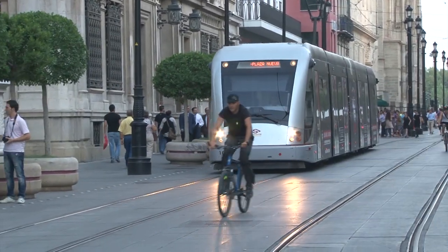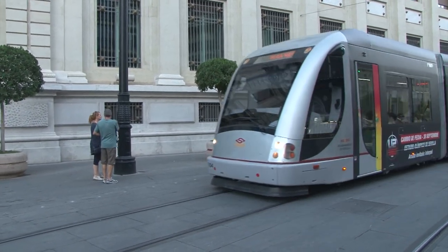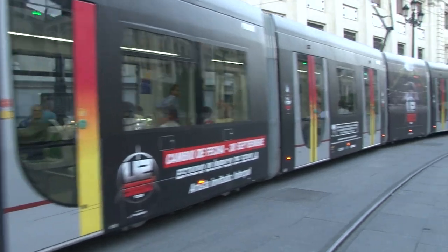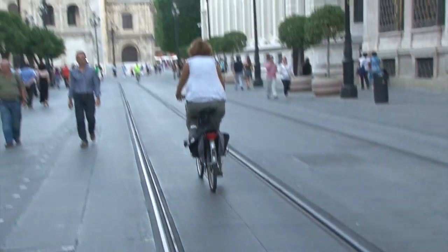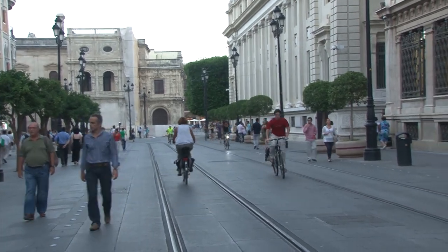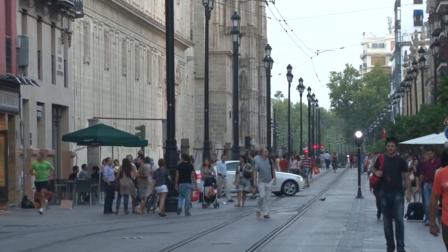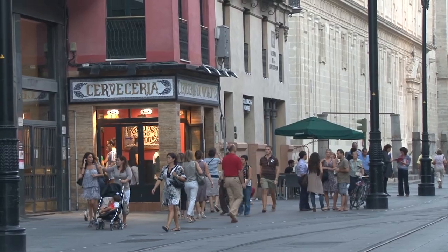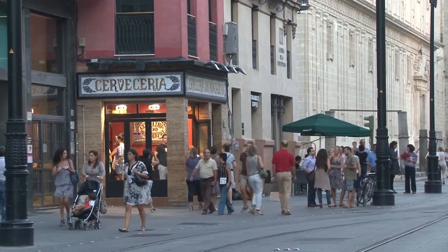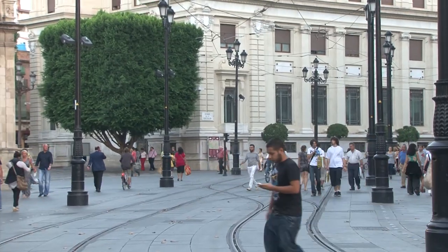It's not disrupting the urban fabric in any way. It comes along nice and slowly in this central area with pedestrians and bicyclists sharing the space. And then it moves faster when it's out on the edge of town bringing people to the suburbs and beyond — much less expensive than constructing a subway and much less disruptive than building an elevated train through the center of town.